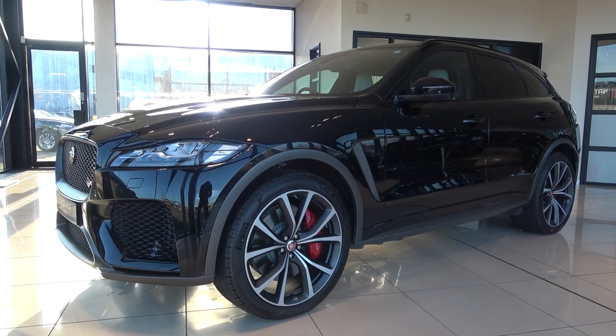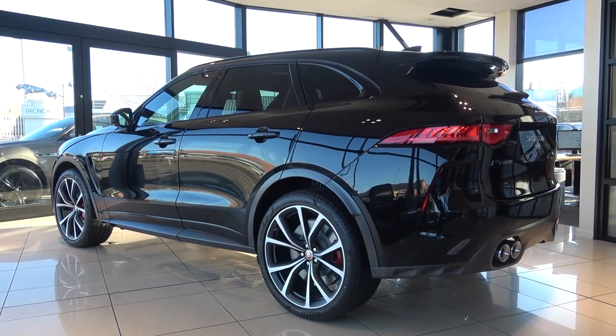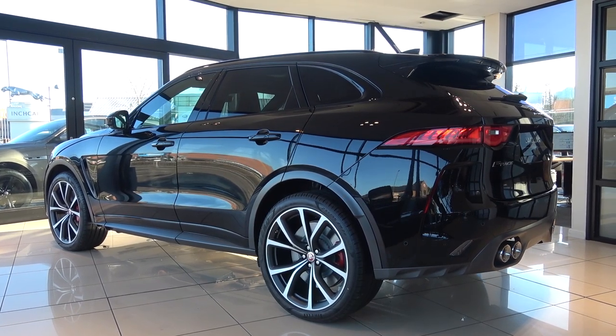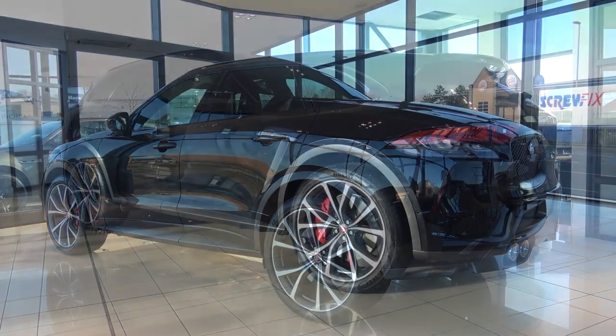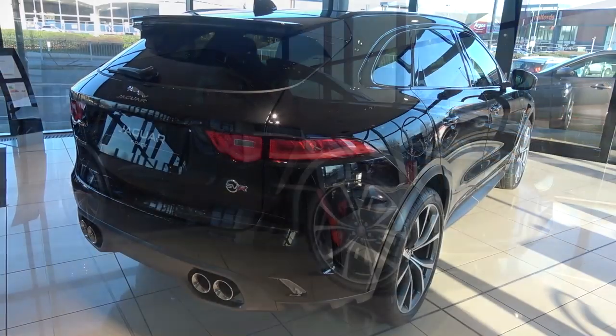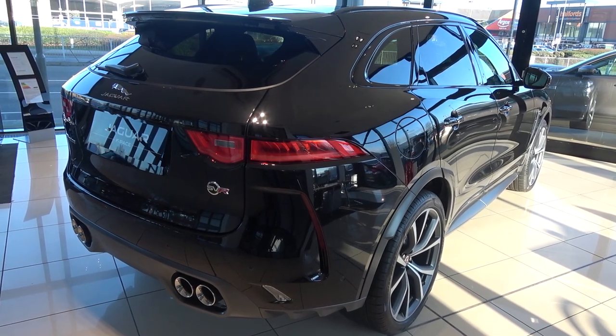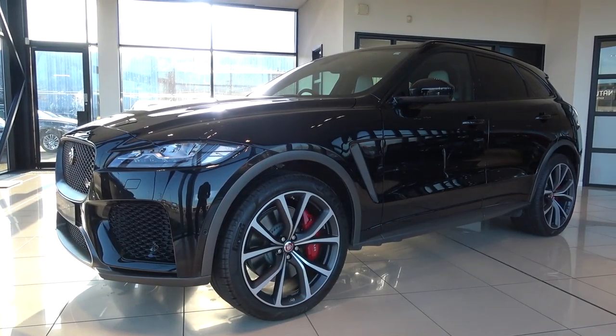Hello everyone and welcome to Galaxy 89 Cars. Today, thanks to Inchcape Jaguar Guildford, I'm taking you on an in-depth exterior and interior tour and exhaust video of this 2020 Jaguar F-Pace SVR. Inchcape Jaguar Guildford currently have this, in addition to many other high-specification cars for sale, and all of their contact details can be found in the description of the video.